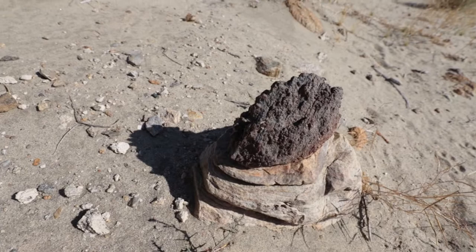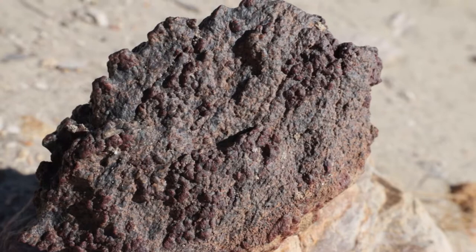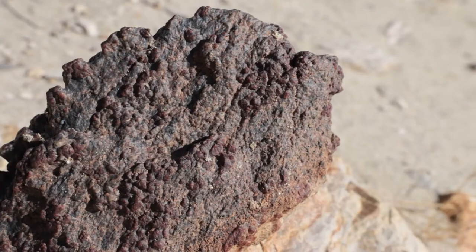One of the more interesting rocks I've come across here, and a great example of metamorphic forces, is garnet. Garnet found near the Earth's surface forms when a sedimentary rock with high aluminum content, such as shale, is subjected to intense heat and pressure, producing schist and gneiss, which are plentiful in the dry wash.